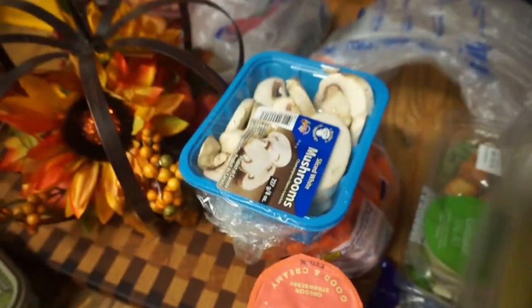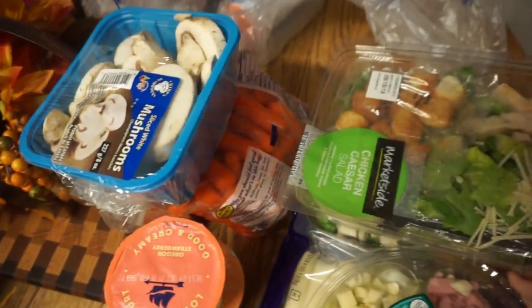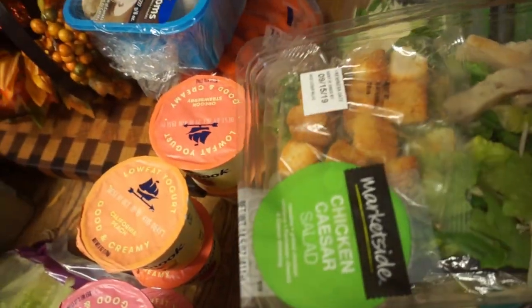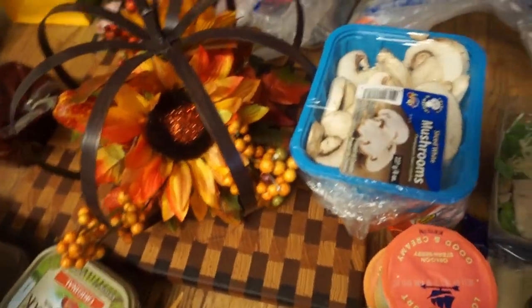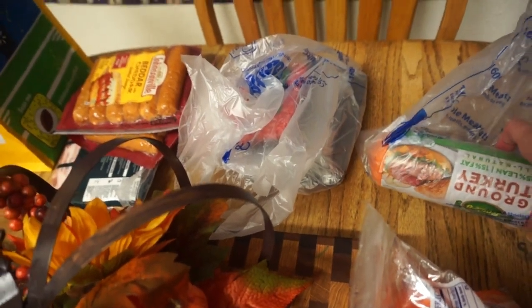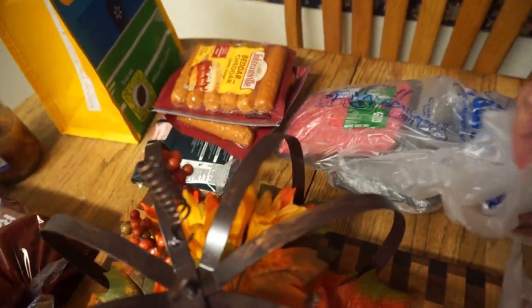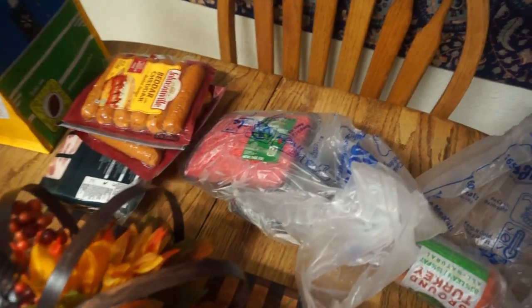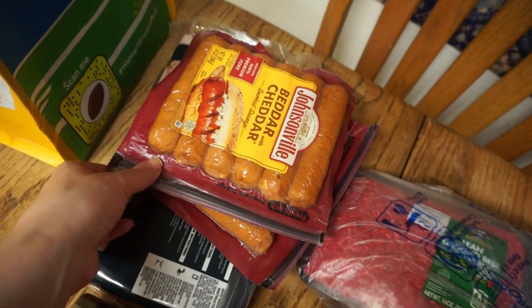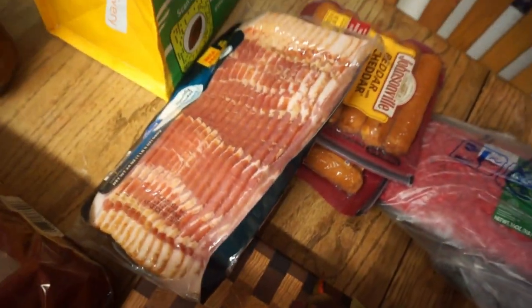I got two chef salads and I ordered two Caesar salads in the same brand — they must have been sold out, so they upgraded me to these ones, which I'm totally fine with because they're bigger. Mushrooms for PF Chang's lettuce wraps, some baby carrots, ground turkey for PF Chang's lettuce wraps, some ground beef for meatballs, some better cheddar sausages, and lastly some bacon.